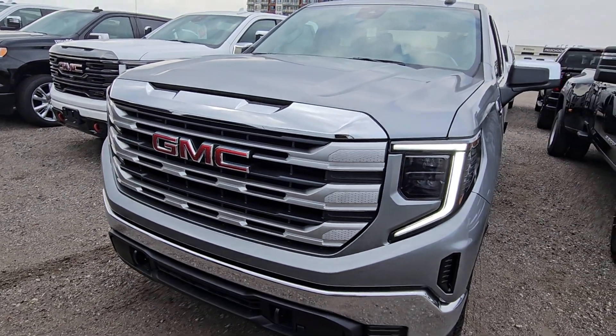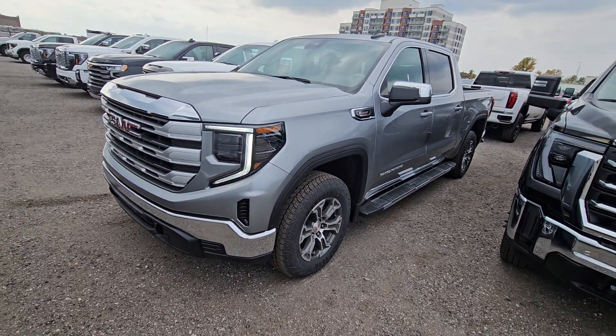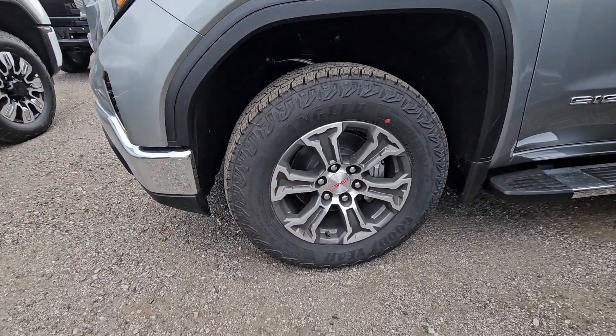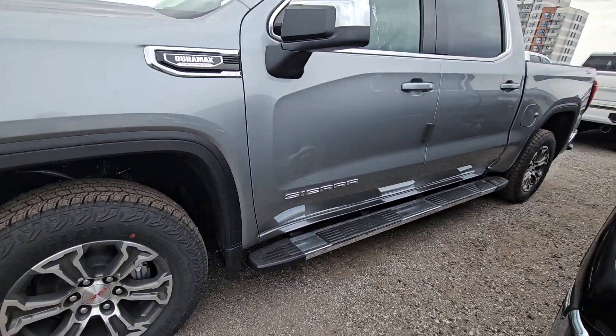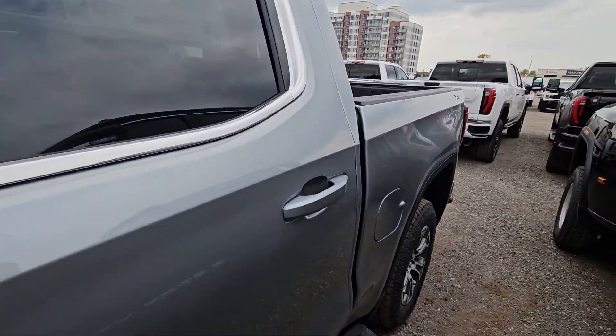That's the brand new front end with the new LED lights on it. It also has upgraded wheels and tires — these awesome all-terrain Goodyear Wranglers, 18-inch alloy wheels, and full-length wheel-to-wheel running boards so you can actually stand on the back to look into the box.